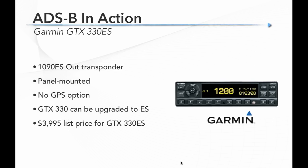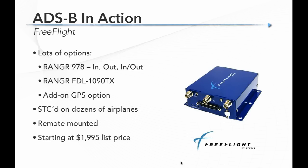Garmin also has the GDL 84 — an all-in-one solution with 978 Out, 978 and 1090 In, the WAAS GPS included, and the Flight Stream wireless link to your iPad. If you had maybe an older panel without a glass cockpit or a WAAS upgrade, this would solve all those problems: it has the position source, the ADS-B Out and In, and the wireless link to your tablet. Like the GDL 88 it's remote-mounted and starts at about $4,000.